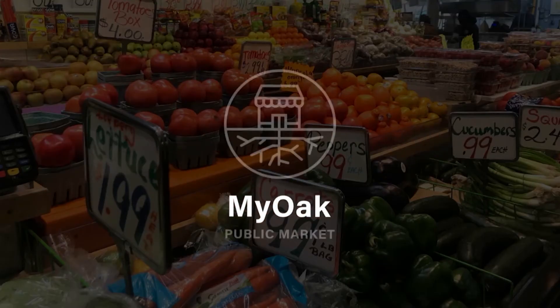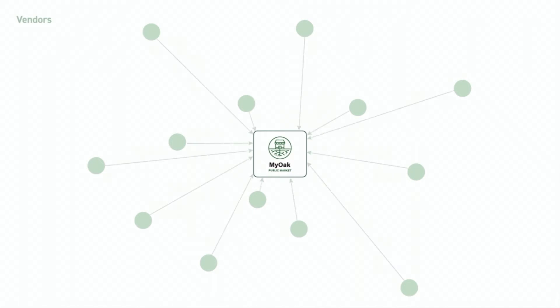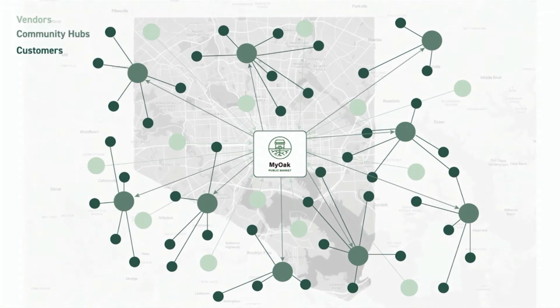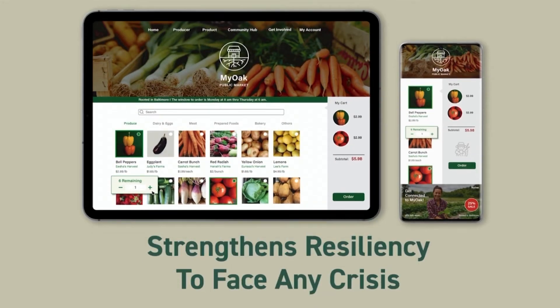MyOak Public Market is an online platform designed to increase food access to vulnerable populations by diversifying the distribution of resources to community hubs and individuals. Vendors are provided a low-risk platform to an expanded customer base. Reciprocally, customers can access a variety of products regardless of physical proximity, income, or telecommunication capability. By cultivating these new connections and aggregating valuable user data, MyOak Public Market simultaneously strengthens the resiliency of the Baltimore food system to face any crisis.